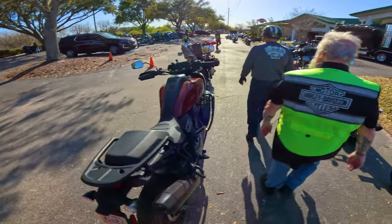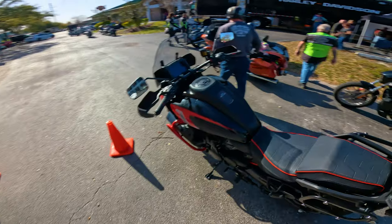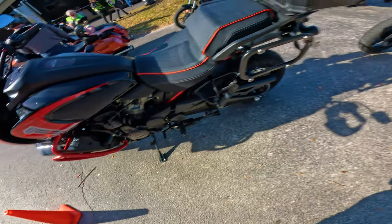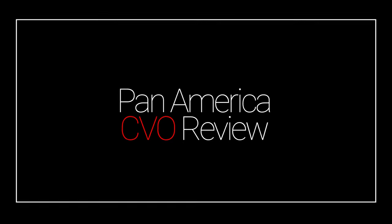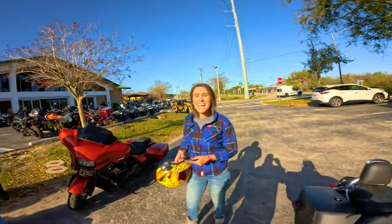I'm actually getting on the CVO Pan America now — never been on one before. This thing is sick! I'll show you guys the first-person point of view from the ride.